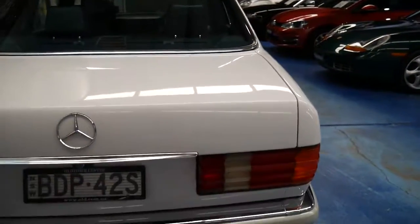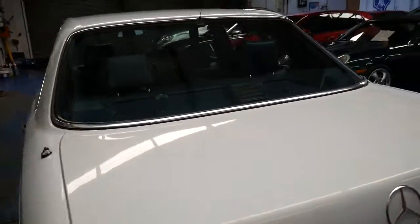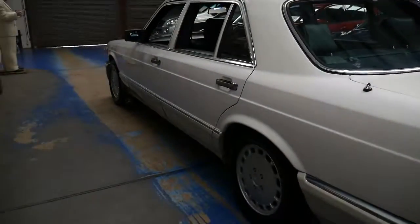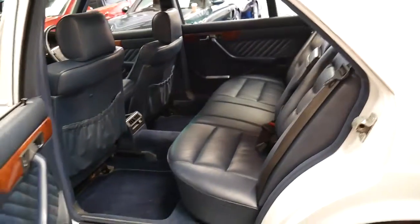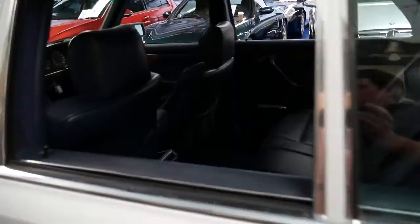Unfortunately, what you'll find with a lot of these W126s is they've sat around for a long time. They could look good and feel good when you sit in them, but as soon as you start driving them you can be up for thousands of dollars in mechanicals. This car's got 280,000 kilometres and it's been driven consistently — it hasn't sat for long periods of time, which is something to look for.